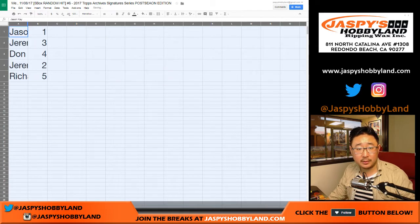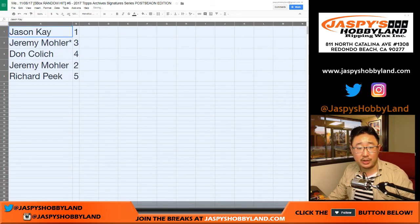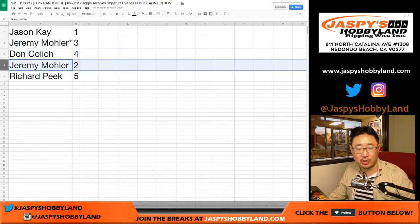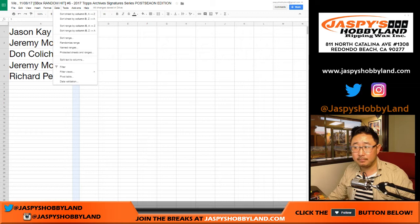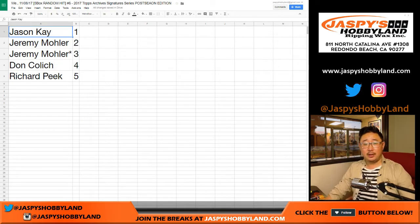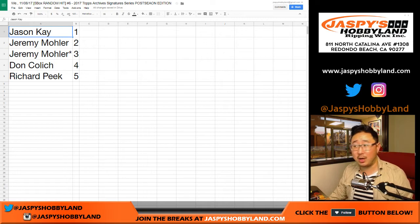Good luck, everybody. Let's do these numerically: Jason, you have box 1; Jeremy with 3; Jeremy 33 with 3; Don with 4; Jeremy with 2; and Richard with 5. Jason with box 1 — Jason K., good luck.